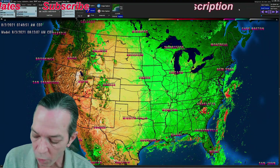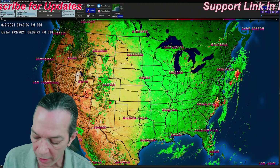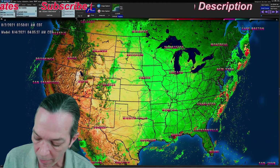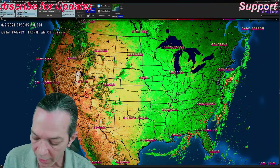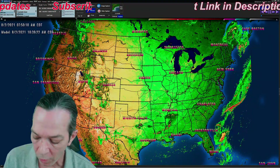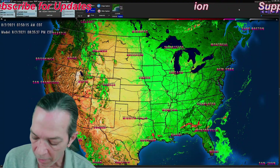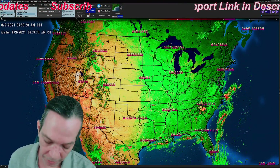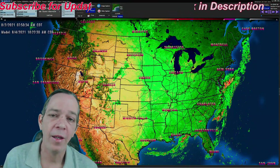'And every mountain and island were moved out of their places. And the kings of the earth, and the great men, and the rich men, and the chief captains, and the mighty men, and every bondman, and every free man, hid themselves in the dens and in the rocks of the mountains; and said to the mountains and rocks, Fall on us, and hide us from the face of him that sitteth on the throne, and from the wrath of the Lamb: for the great day of his wrath is come; and who shall be able to stand?' Amen. God bless you all.